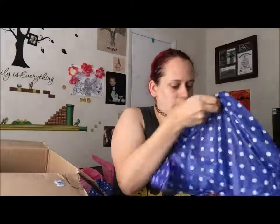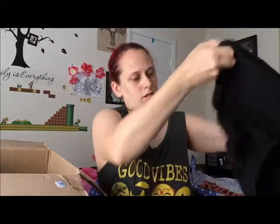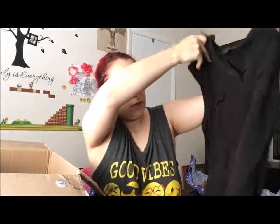There's something wrapped — oh, that is cute! It says 'Family.' Family's everything. Got a black top — those are always welcome; black is my favorite color.